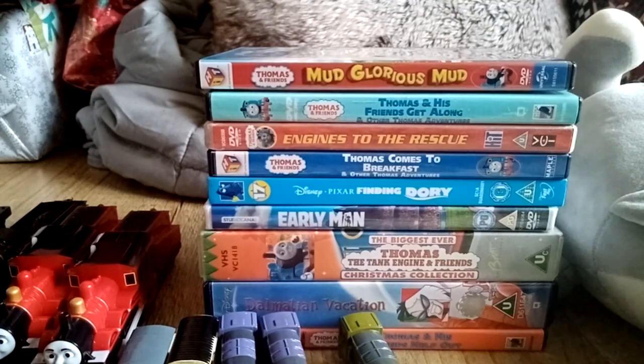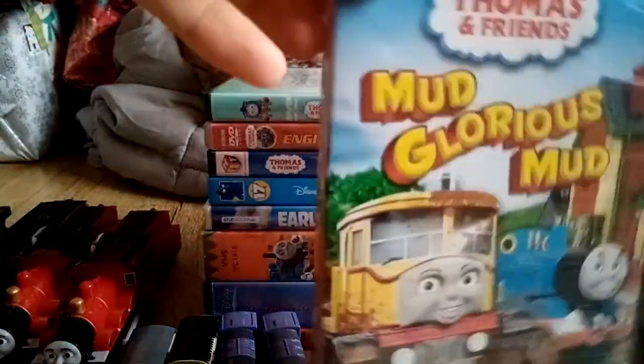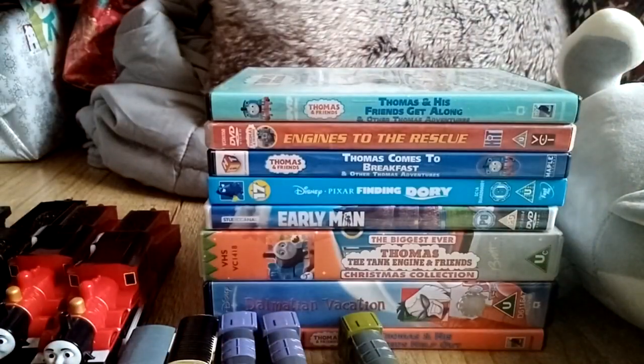And last but not least, here is all the media stuff that I got. Mud Glorious Mud DVD, which is currently playing on the television right now. Thomas and his Friends Get Along, which came with a pamphlet — a friend of mine also had this DVD.